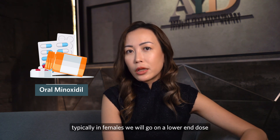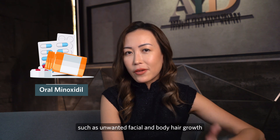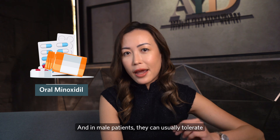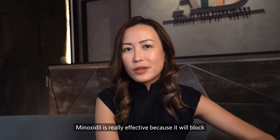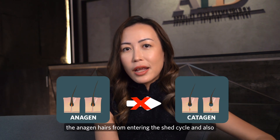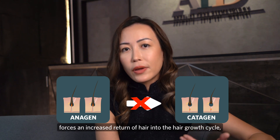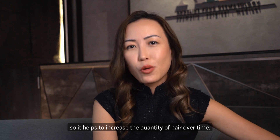In females, a lower end dose of oral minoxidil is used due to increased risk of peripheral hair growth such as unwanted facial and body hair, while male patients can usually tolerate a higher dosage. Minoxidil is effective because it blocks existing hairs from entering the shed cycle and forces an increased return of hairs into the hair growth cycle, helping to increase the quantity of hairs over time.